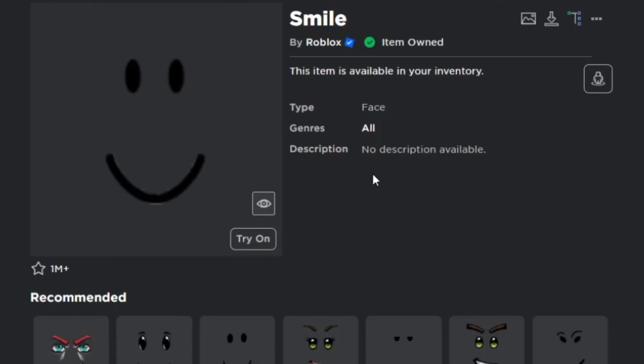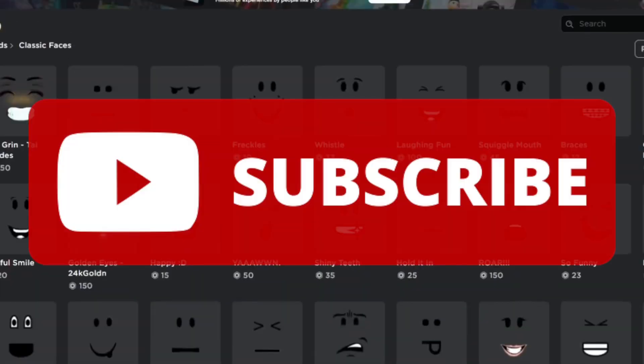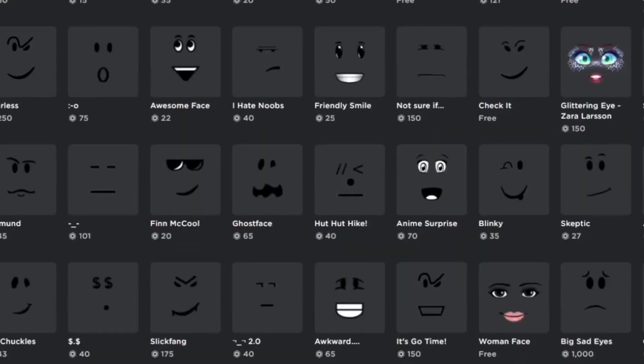That pretty much wraps up the top 10 list. Check the description below for links to every single face listed in this video. Make sure you guys subscribe to the channel if you found this video interesting and want to see more top 10s like this, and make sure to smash the like button. Until next time, goodbye!